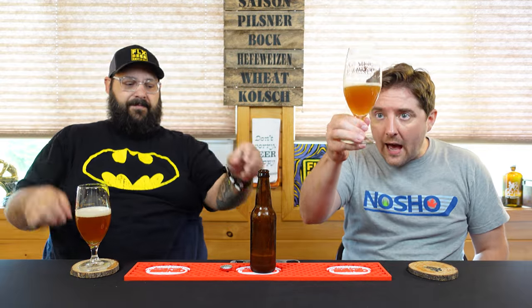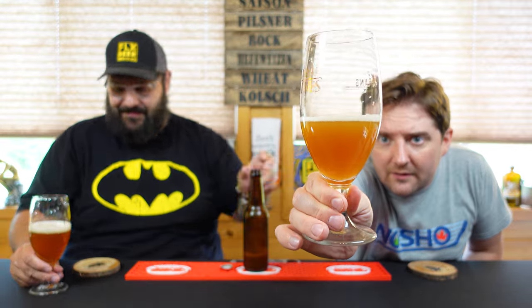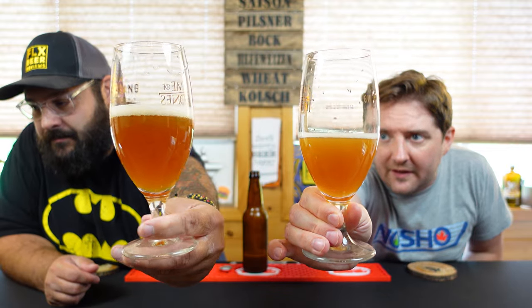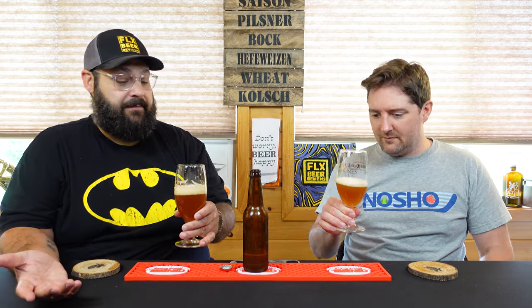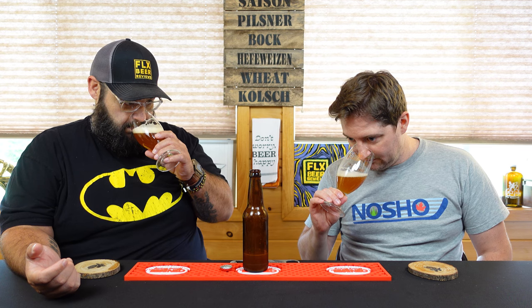That's a really nice... it looks like cider you'd get at like an apple orchard or something. It's a real hazy kind of brown, orangish brown. You got a little head on yours — it froths up very nice. Compact, tight knit, a little khaki colored, off white, egg shell. Yeah, it just looks like cider I would have gotten from Red Jacket Orchards.